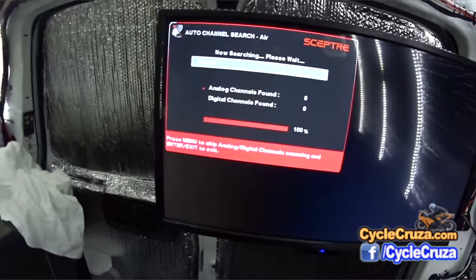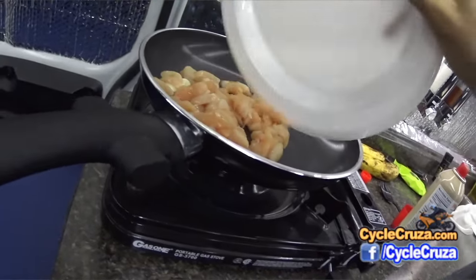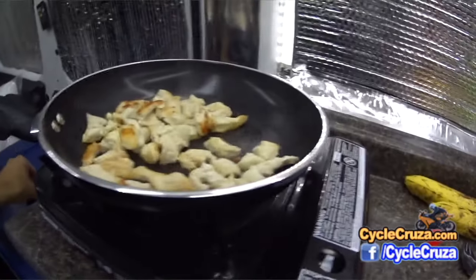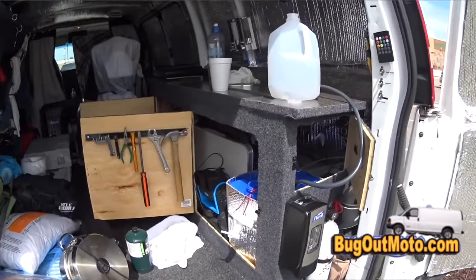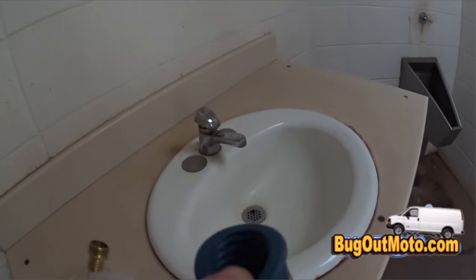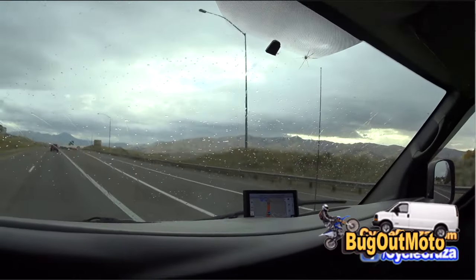You're going to want at least three or four different sources of internet access, because a few of them are going to fail and you need that access to get paid. Also, another ugly truth about living in a van is that you can only carry so much water. I've got 17 gallons, and five of that is for drinking. No matter how much you try to conserve, it goes really fast.